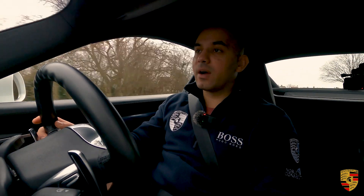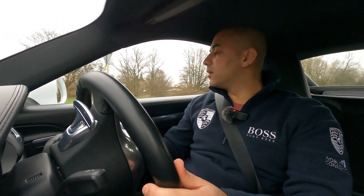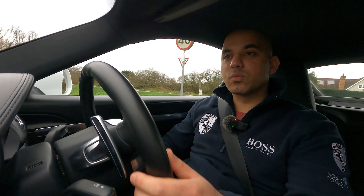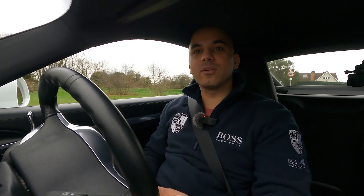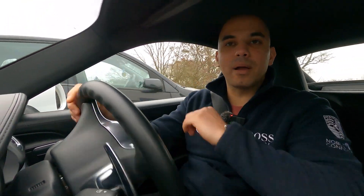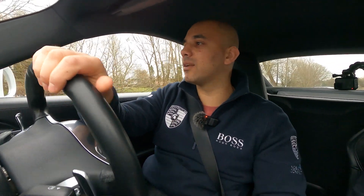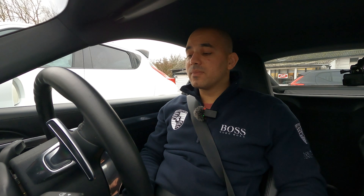This car has a full Porsche main dealer service history — five services in the book, done every 10,000 to 15,000 miles. The last service was done just 417 miles ago, so you don't need to worry about servicing. It has brand new discs and pads all around, fitted just before we got it into stock. Ownership-wise, it has five former keepers; the current sixth owner has had it since February 2020.